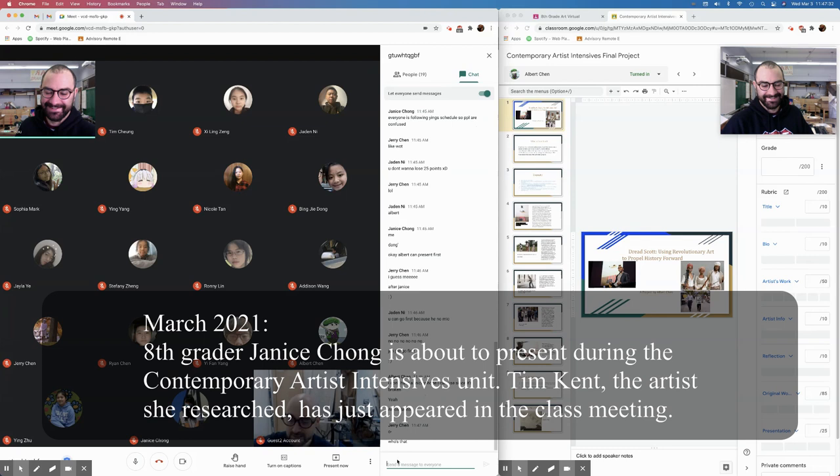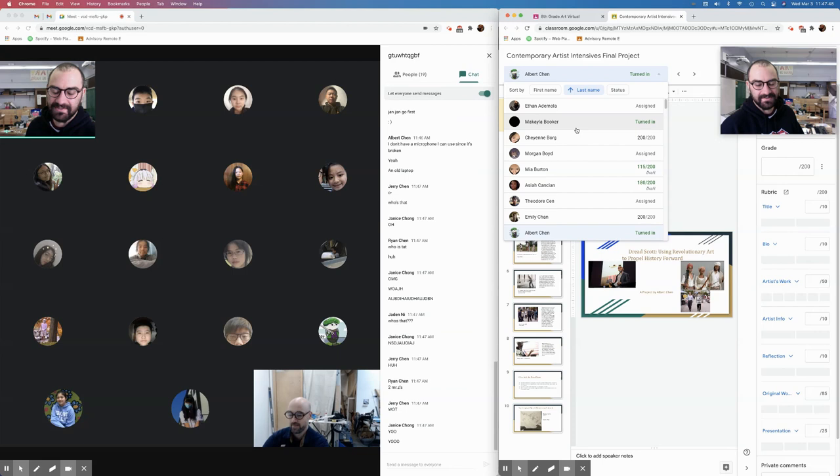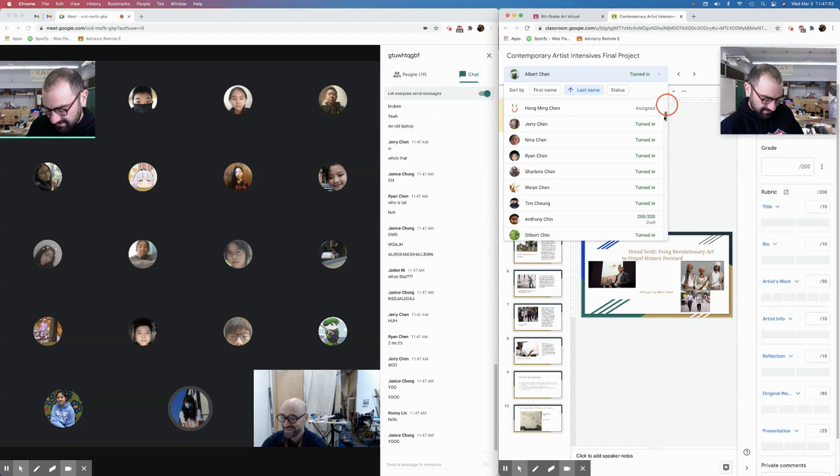Hey, look at this. Janice, how about you go first? How's it going? Hey everybody, we have a special guest here today. This is the esteemed artist Tim Kent, who Janice is about to tell us about.